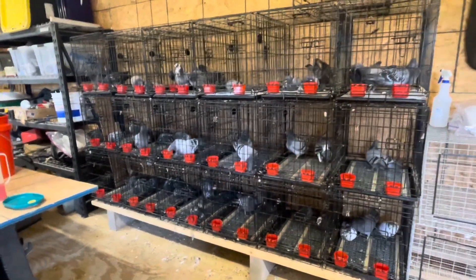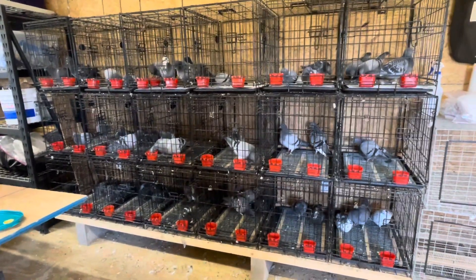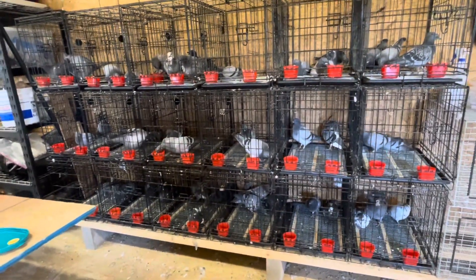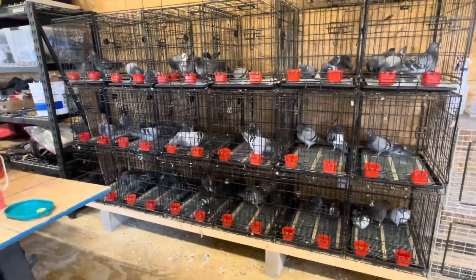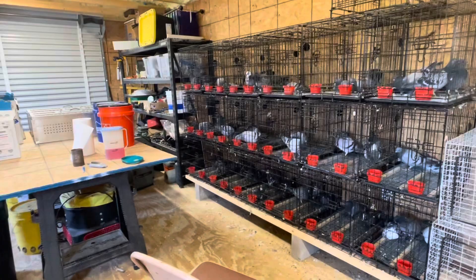We go ahead and give them food and water that has all kinds of good electrolytes and vitamins and things like that in it. Then we just let them relax overnight. The next morning is when Mike will take them out and process them.